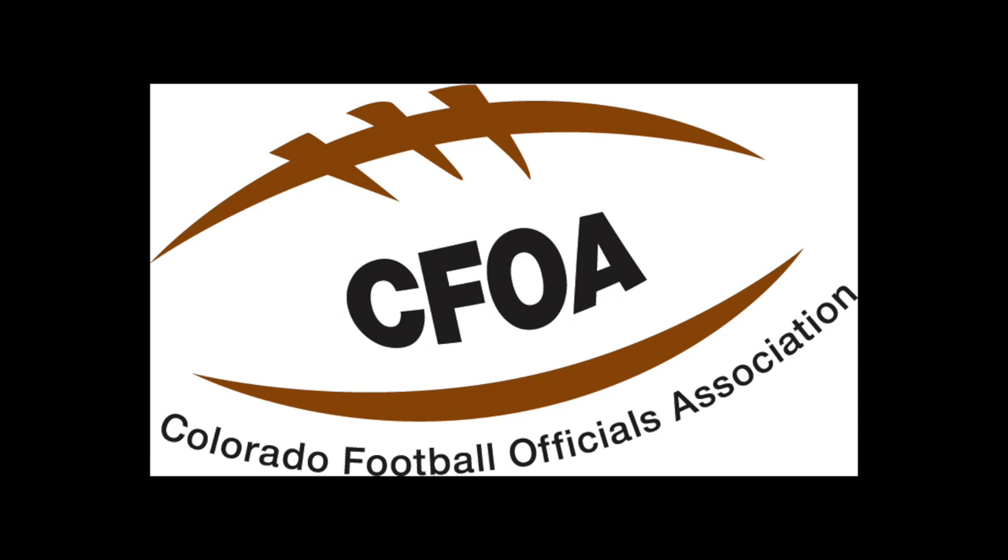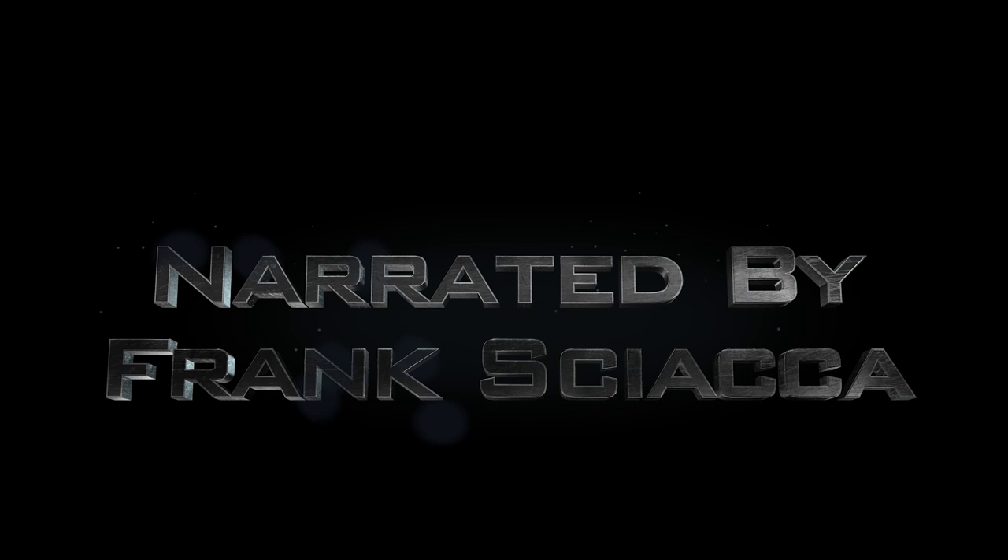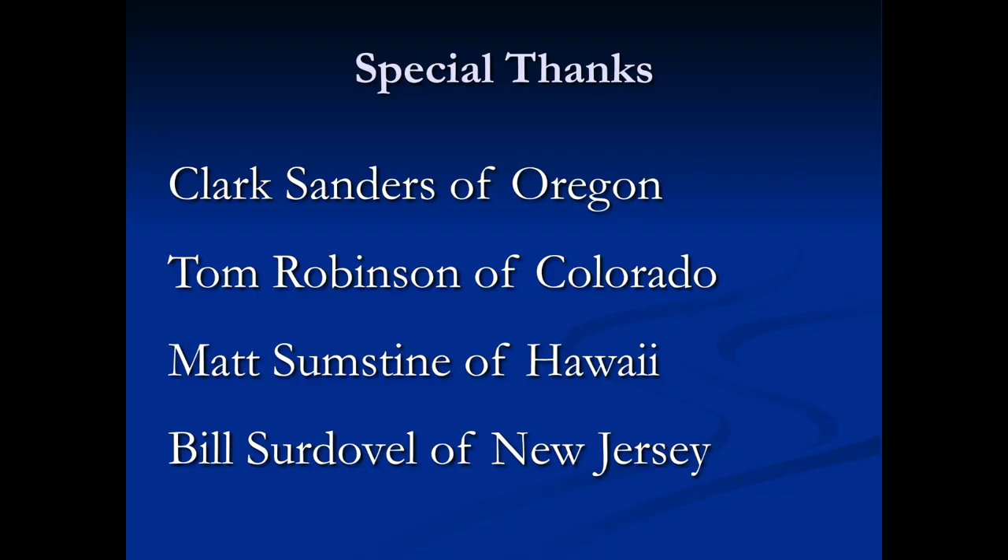This video is a production of the Colorado Football Officials Association, written and directed by George Dimitriou, narrated by Frank Shaka, produced by Todd Allen, and with special thanks to the following people.